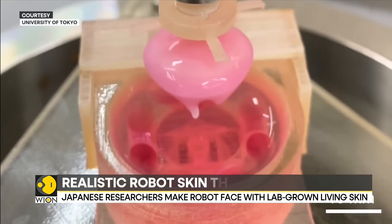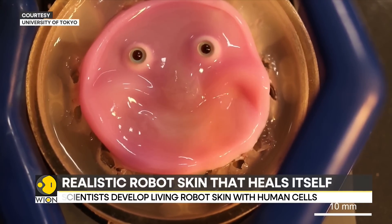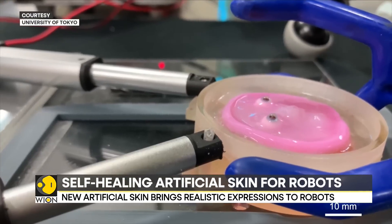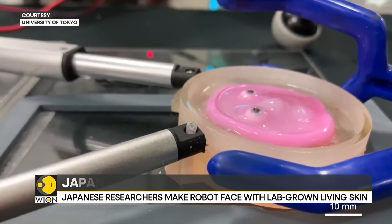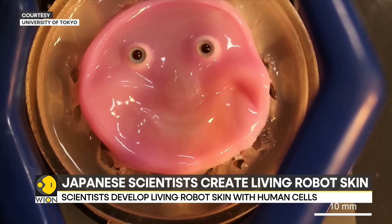The artificial skin is made in the lab using living cells. The study, published in the journal Cell Reports Physical Science, says that the robot skin is soft like real skin and can repair itself if cut. But the question remains: will this human-inspired skin of robots itch or sweat?